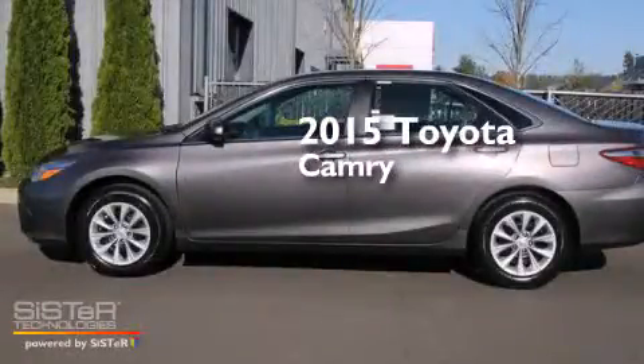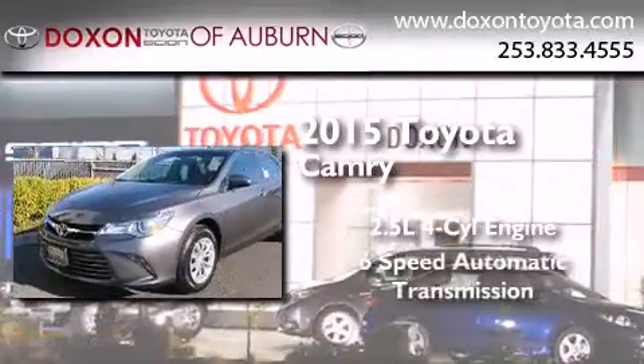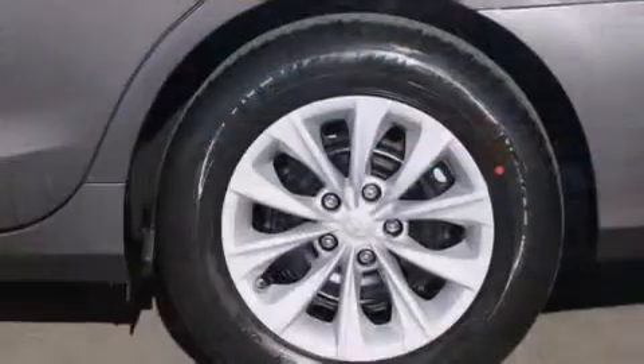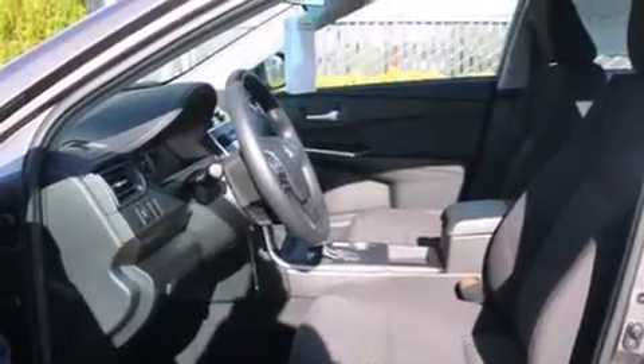This is a brand new 2015 Toyota Camry. It has a 2.5-liter 4-cylinder engine and a 6-speed automatic transmission. Its top features include a rear-view camera, speed-sensitive volume controls, and traction control and stability control systems.